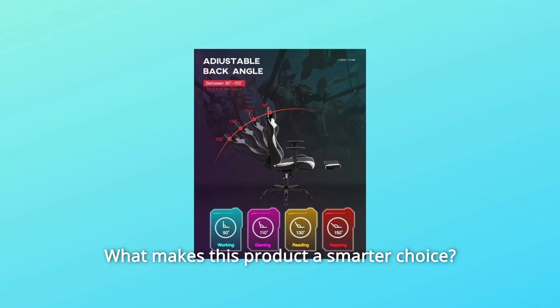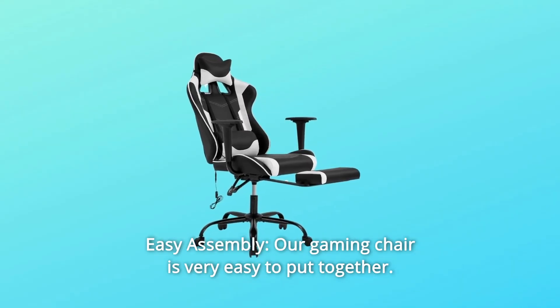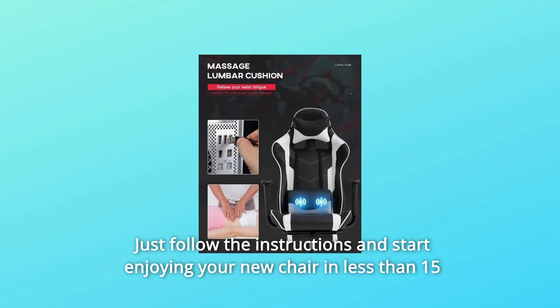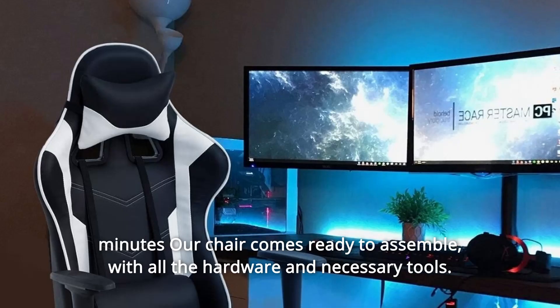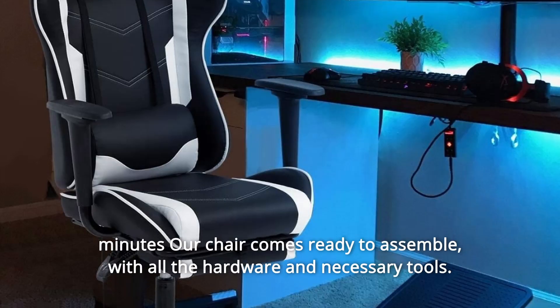What makes this product a smarter choice? Number 1: Easy Assembly. Our gaming chair is very easy to put together. The office chair structure is very simple — just follow the instructions and start enjoying your new chair in less than 15 minutes. Our chair comes ready to assemble with all the hardware and necessary tools.